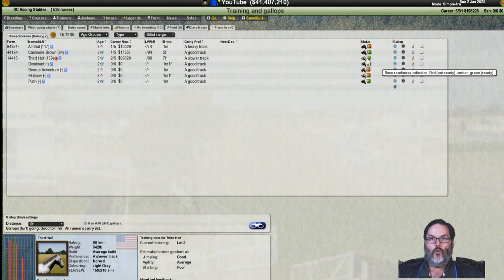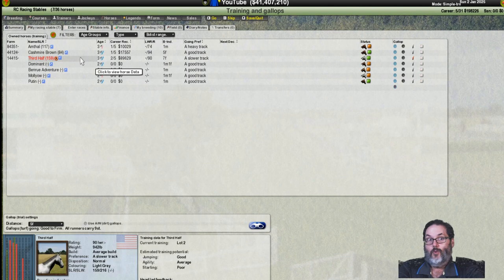None of the horses are really ready — the three-year-olds are coming out of the far field where they haven't been training, and the two-year-olds haven't either. I'm going to wait until February 1st to race them and get a good month of training underneath them, because last time I jumped right into racing with the two-year-olds. Third Half did win one maiden but the other two struggled. I want to wait a couple of weeks and see if the head lad comes back with something on Dominant. I'll set up breeding off camera.